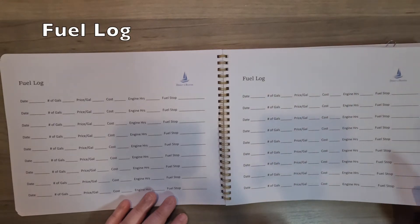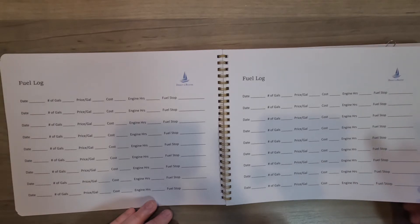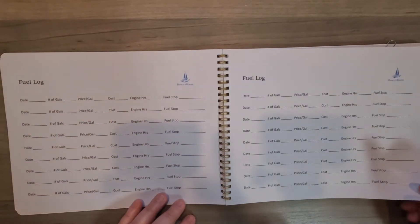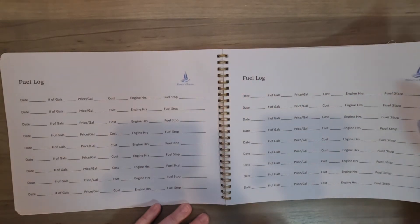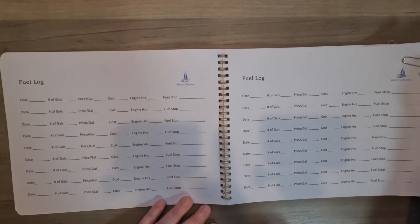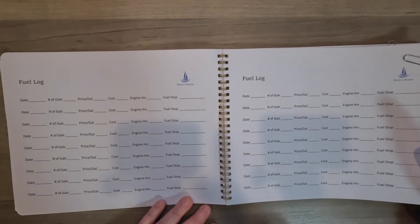The fuel log. Here is a section that I personally don't use, but I know some people like to use it. The date, number of gallons, the price, the cost, engine hours, and fuel stop. Your lake may have a couple of fuel stops or wherever you boat, and it's good just to keep track of it. I think this is a little bit too much for me so I skip it, but it's handy. You don't have to use everything — just keep a log of what you find will help you keep track of stuff.